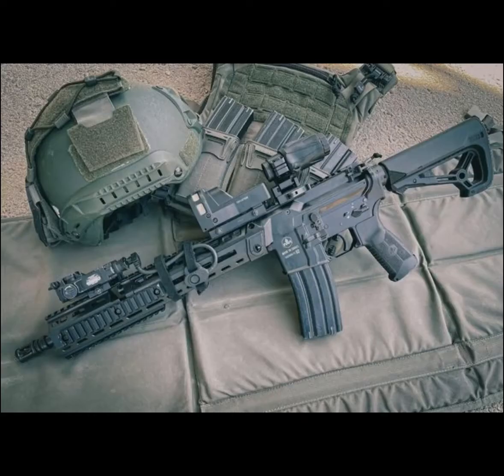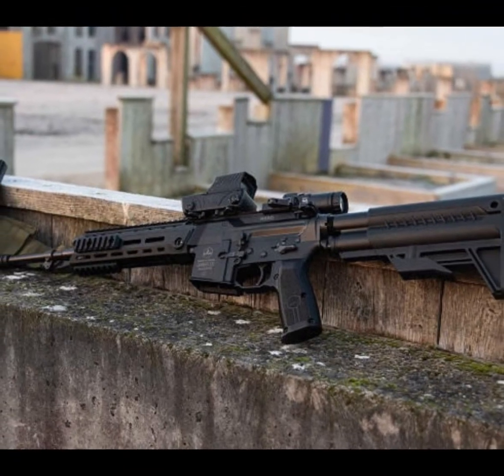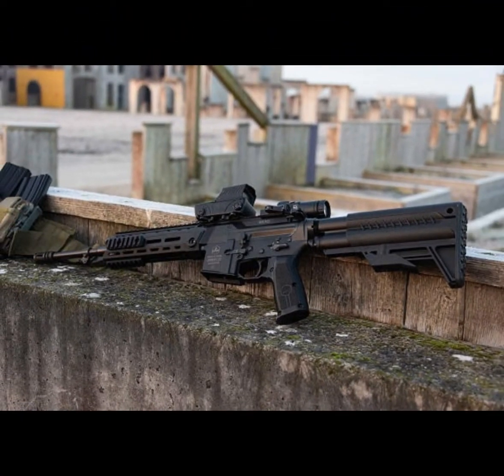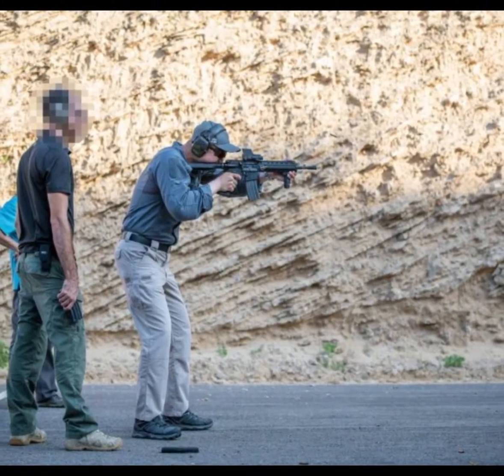Perhaps the most interesting version of this weapon system is the IWI Arad Arbel. This is a self-contained AR-15 compatible lower receiver characterized by its dual buffer tubes holding the battery, featuring gyroscopes and electronics that make it one of the first available smart guns in use.